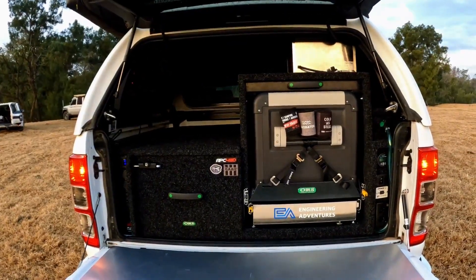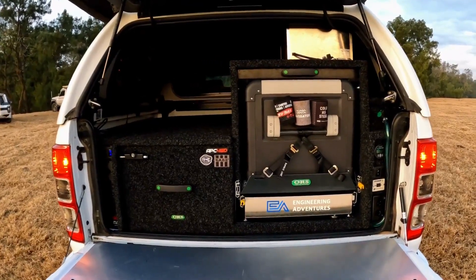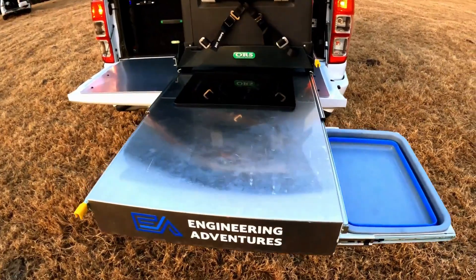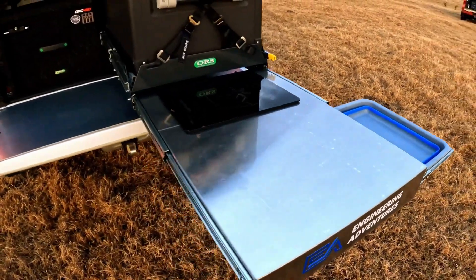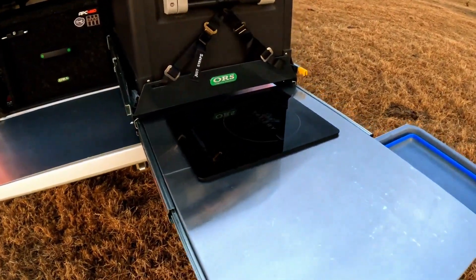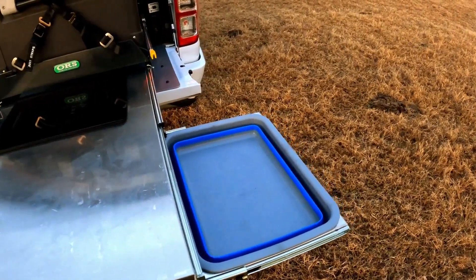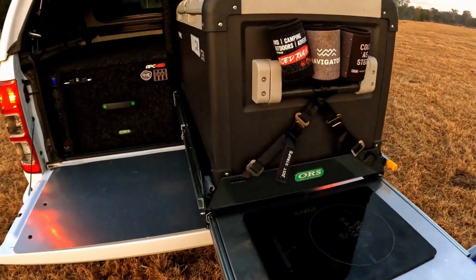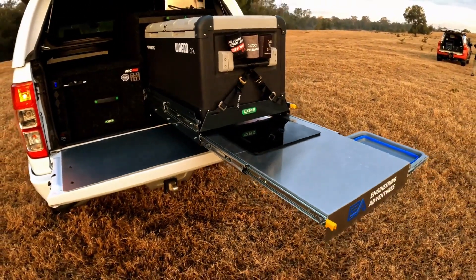Let's open it up and show you guys it fully extended and set up, ready to go as we would at camp. This was the big secret — a beautiful kitchen that ourselves and ORS have put together, and it looks absolutely fantastic. We've got the fridge slide for the 75-litre Waeco, a beautiful 2000-watt induction cooker that is countersunk into the bench, an awesome stainless steel table, and a nice little pull-out drawer for the sink — we're going to put a chopping board on that as well.